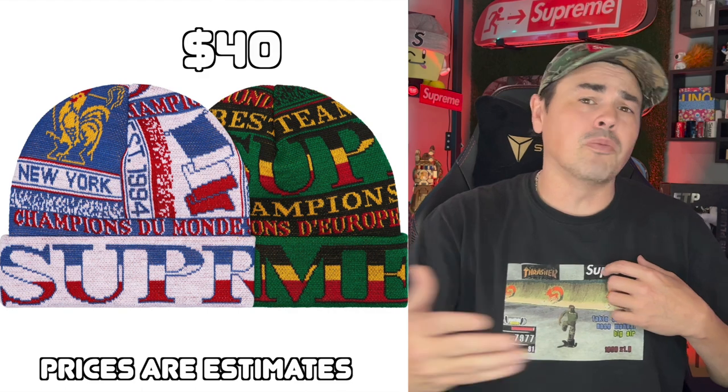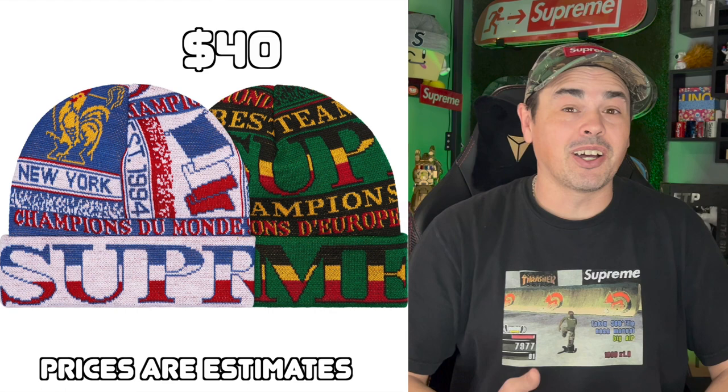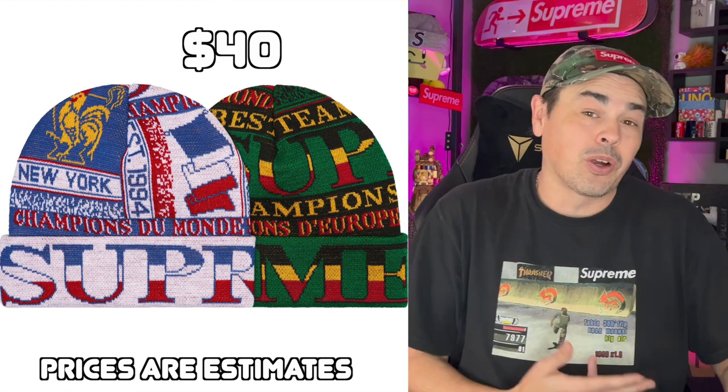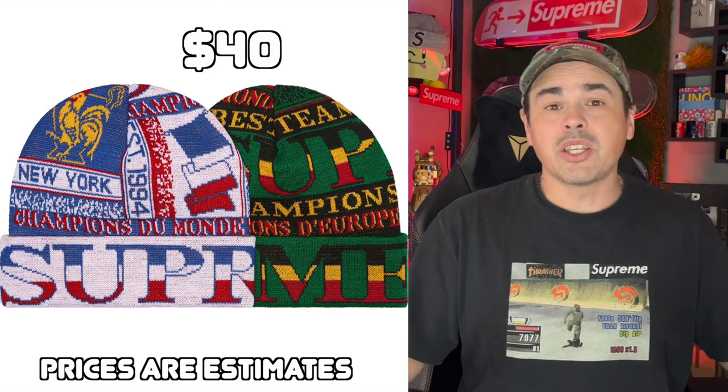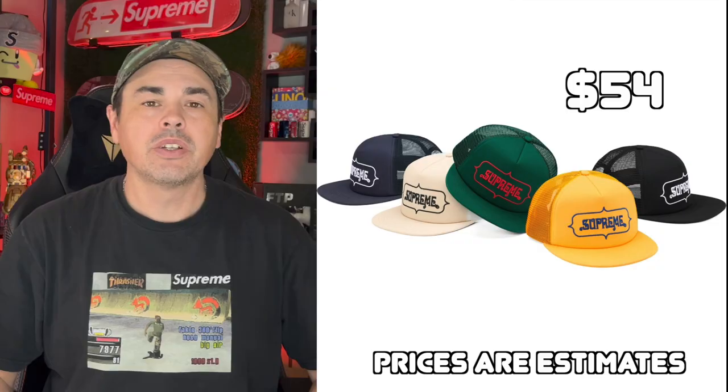Next up, we have this Scarf Beanie. The blue, red, and white one at least are New York Giants colorways, so it does kind of work with the New York stuff all over it. At the end of the day, it'll probably make a decent personal, but I wouldn't really be focusing on these for reselling.